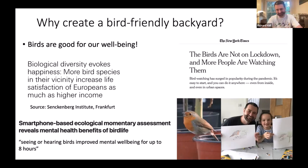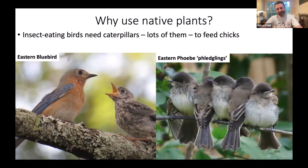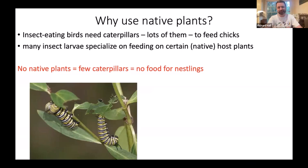Backyard birding really hit the big time during COVID in 2020, when people started paying much more attention to wildlife right around their homes, including birds. When I started my bird gardening project, I decided to plant pretty much only native plants. Native plants support a lot of native insects, and many of our native birds — even if they eat fruits or berries at other times — need to feed large quantities of insects to their chicks during breeding season, like eastern bluebirds and eastern phoebes.